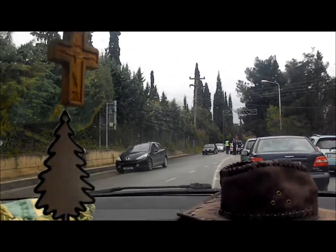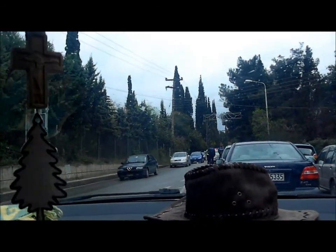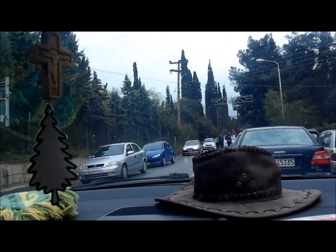Here are the other two clips I got for you. There's an upside-down car in the middle of the road.